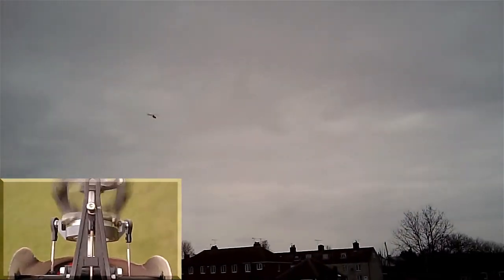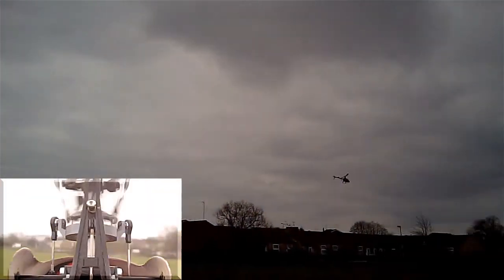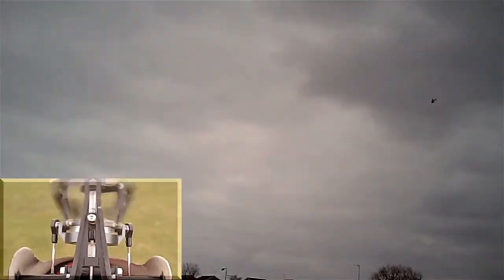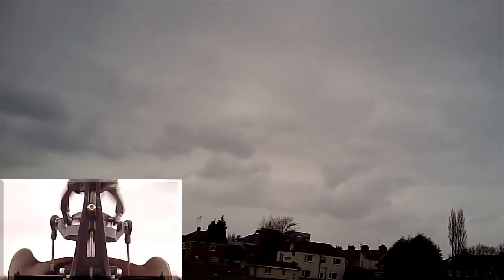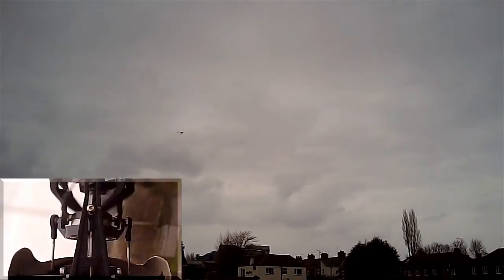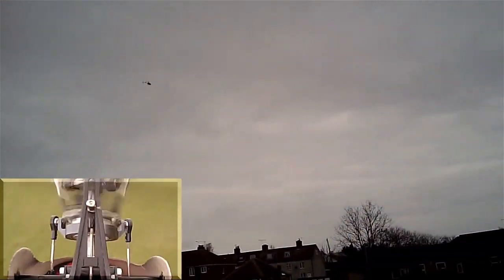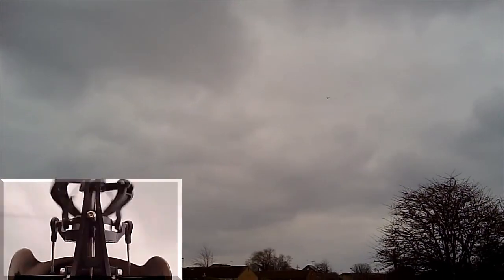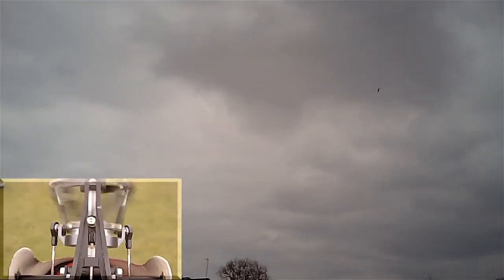So we're heading into the wind now. No pitch-up. I'm about to lose my cap, the wind is that strong. Let's go round into the wind again. Can you hear it fighting it? No pitch-up though.